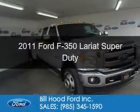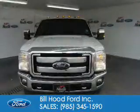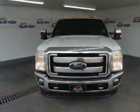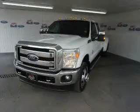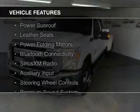This is a used 2011 Ford F-350. It's powered by 4-wheel drive, a 6.7 liter 8-cylinder engine, and a 6-speed automatic transmission. The features include a power sunroof,